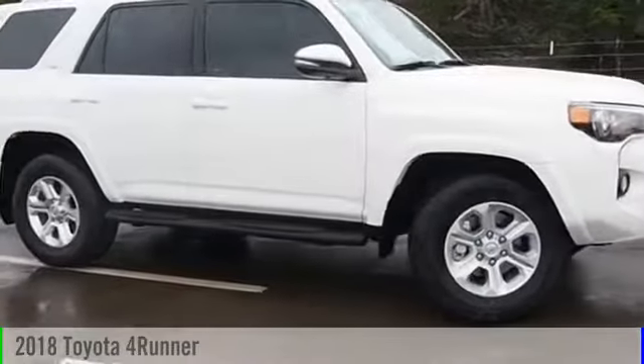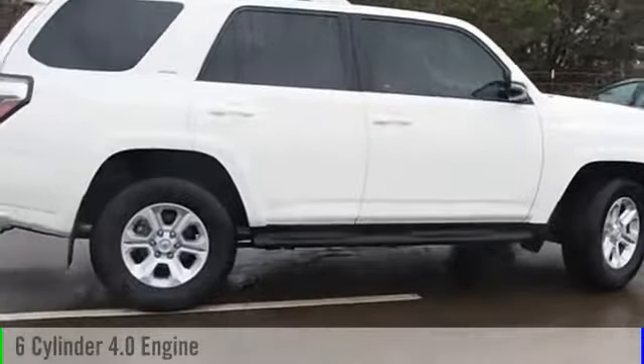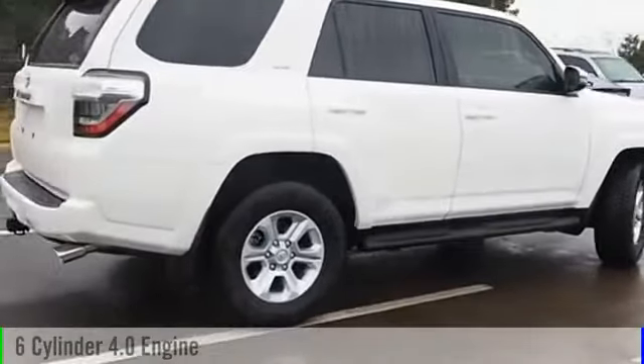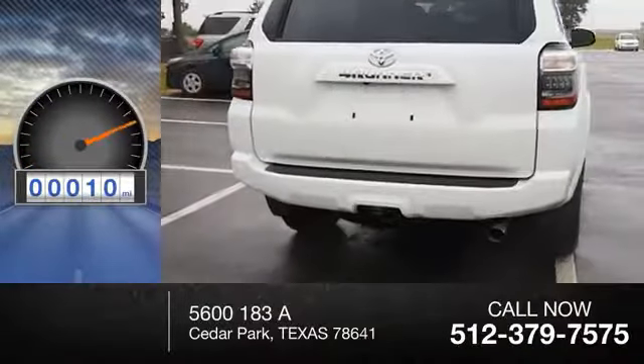2018 4Runner. This vehicle is powered by a two-wheel drive, six-cylinder, 4.0-liter engine and comes with an automatic transmission. This vehicle has less than 100 miles.